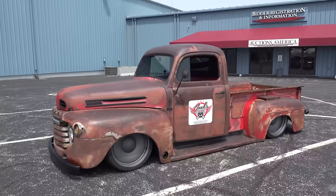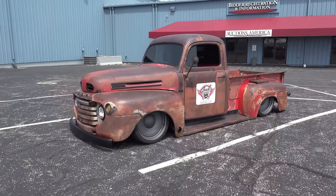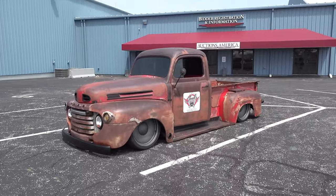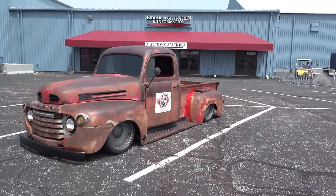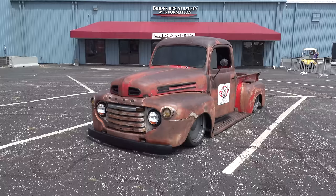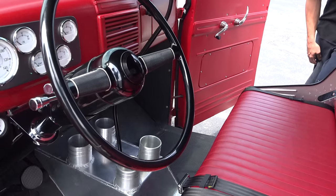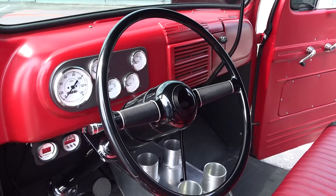He went ahead and powder coated the trim — nice touch. The wheels are Detroit Steel Wheels, 20 by nine and a half, with the backs offset with the center set in a little bit. They're 20s all the way around, though the rears might actually be ten and a half wide. The interior has flat paint and a nice gauge cluster.